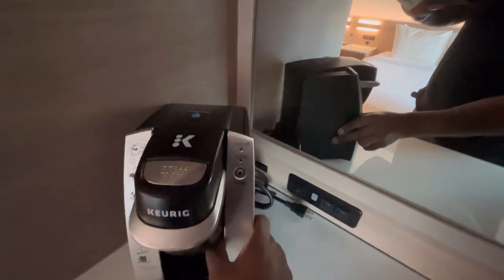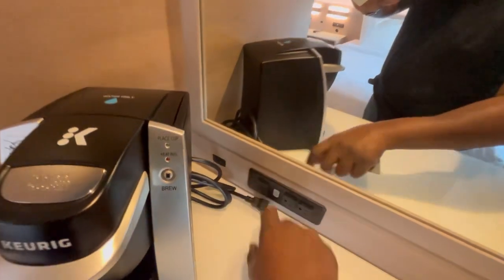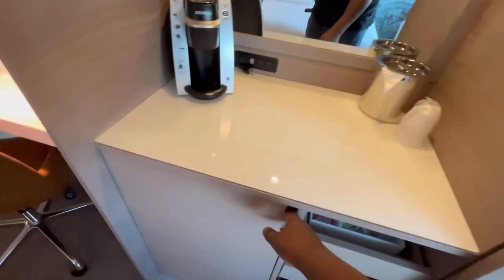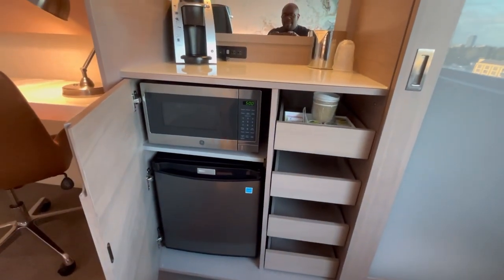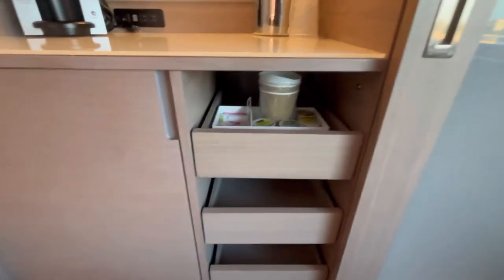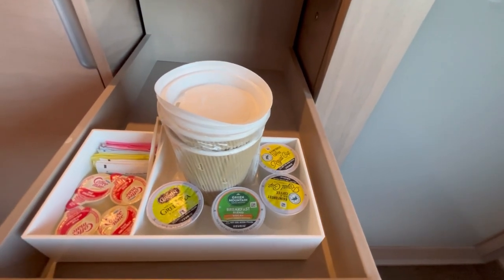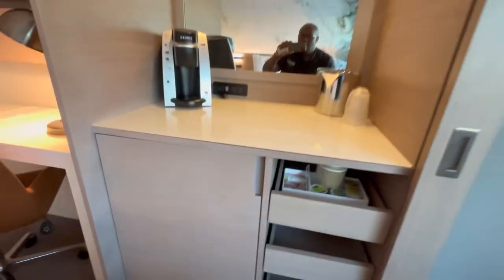They hooked you up with a nice Keurig machine. We have the recessed lighting system just making this little staging area perfect. Open up the door here — microwave and fridge to make sure that your food is well-preserved, safe, and hot. Open up your drawer and they even gave you some complimentary coffee and green tea, creamer, sweeteners, and cups. We'll just need to provide our own water for the Keurig, which is no problem.